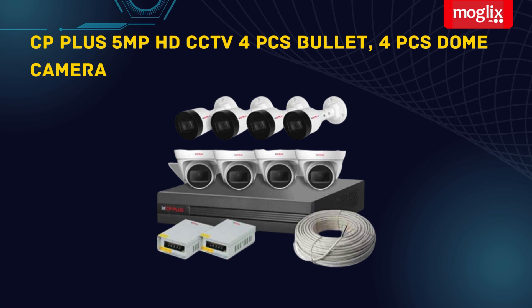CP Plus 5 MP HD CCTV — 4 PCs Bullet, 4 PCs Dome Camera, 8CH DVR Combo Kit with all accessories.